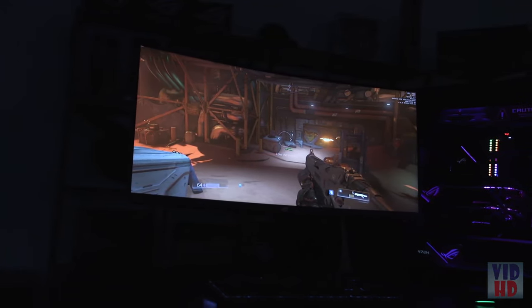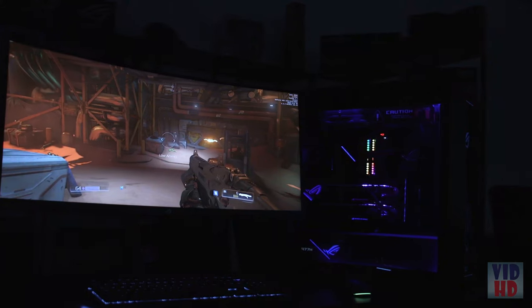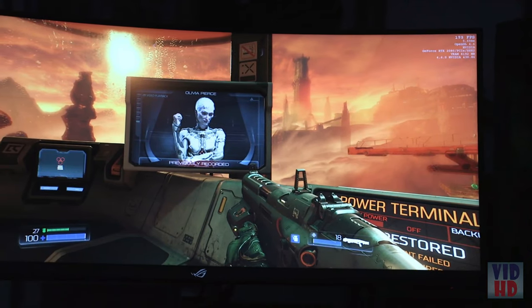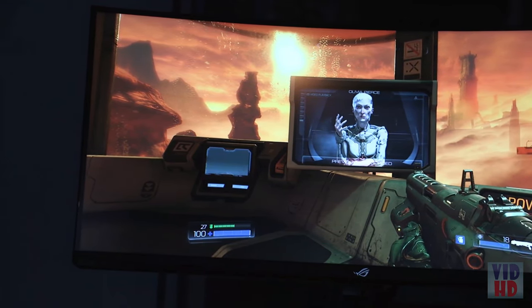G-Sync is about matching the refresh rate of the monitor with the output, in terms of FPS, from your PC — so it's going to eliminate things like screen tearing and overall give you a much smoother gaming experience. G-Sync Ultimate brings that functionality and performance to the world of HDR. That means this monitor comes equipped with DisplayHDR 1000. That certification gives you a massive colour spectrum, so you can see the absolute deepest blacks alongside the purest, cleanest whites, and still get all those details in both simultaneously.